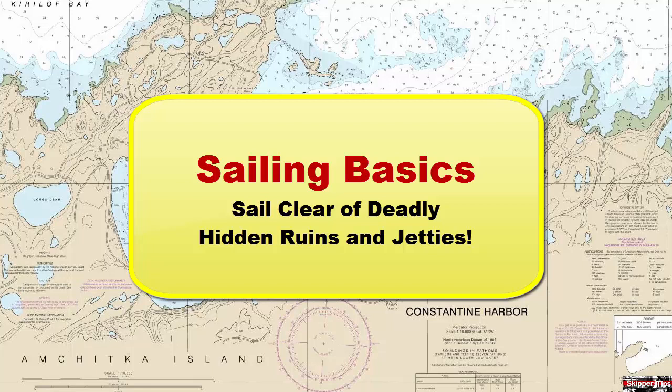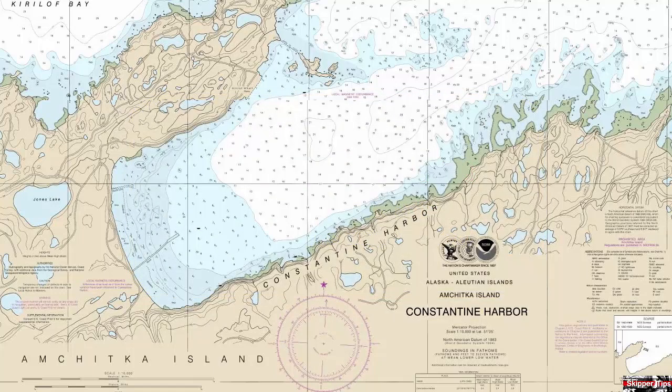Hello again, this is Captain John with another one of my video tips of the week. In today's video tip, we're going to take a look at how to identify dangerous submerged objects like ruins, jetties, pilings, fish traps, and groins on your nautical or electronic chart.